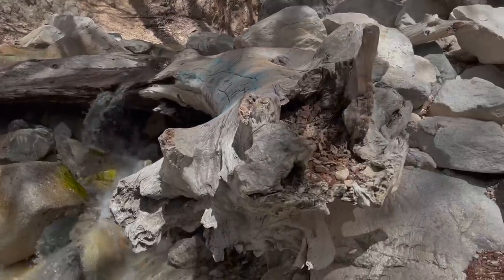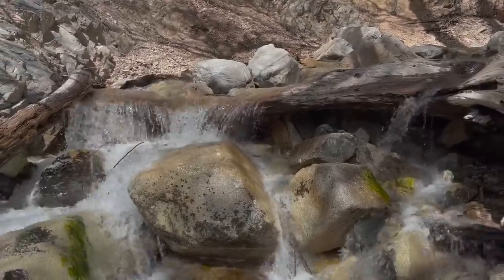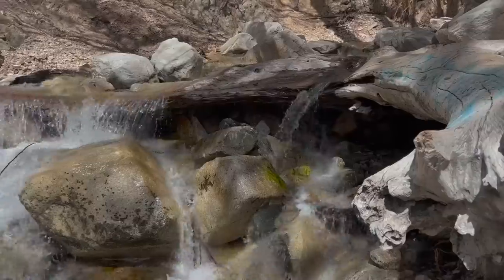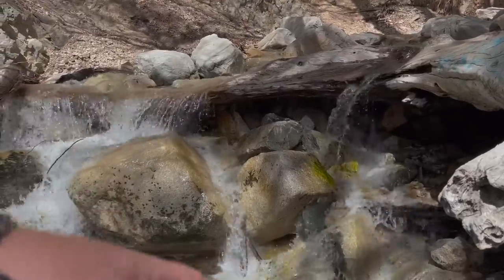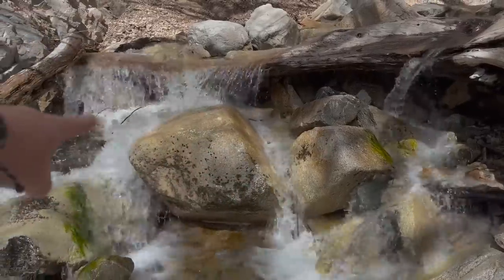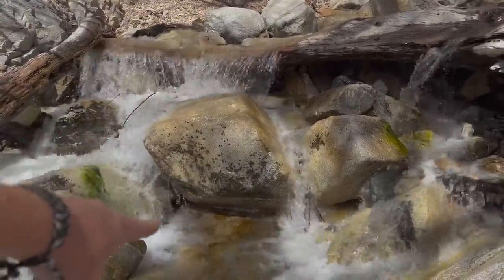It's been here forever. Look how weathered and aged it is. That waterfall there has probably been there for ages. The fact that it fell and landed in such a perfect spot — it's got stature. Look at some of the principles we always talk about: fewer rocks is better. Big rock, big rock, waterfall in between. Big rock, big rock, waterfall in between. Big rock, big rock, waterfall in between. This is why we do this.